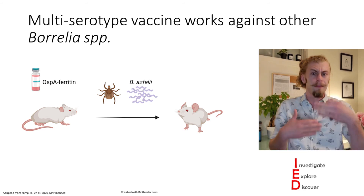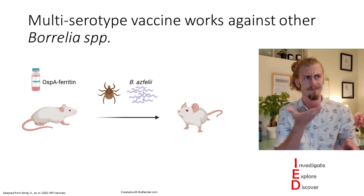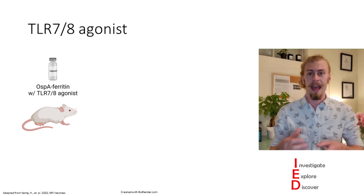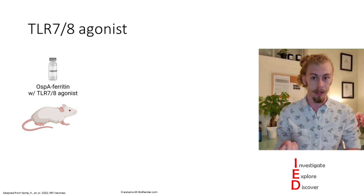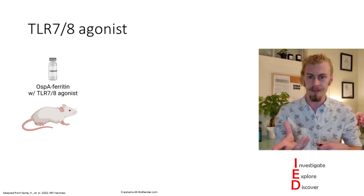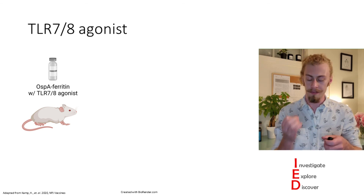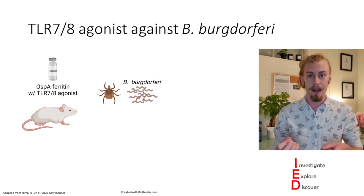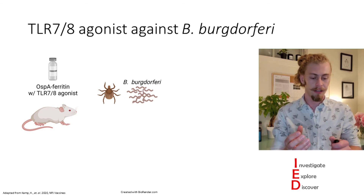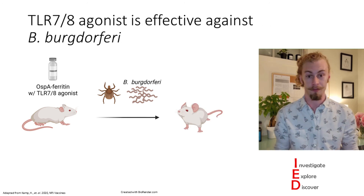To take this a step further, the authors thought about how to make these vaccines even more effective. They did this by attaching TLR-7 or TLR-8 agonists to the ferritin nanoparticles. This agonist is a self-adjuvant, so it eliminates the need for additional agents in vaccines like aluminum. They vaccinated their mice with this self-adjuvant vaccine and found that when challenging these mice with Borrelia burgdorferi, it effectively protects them from infection.